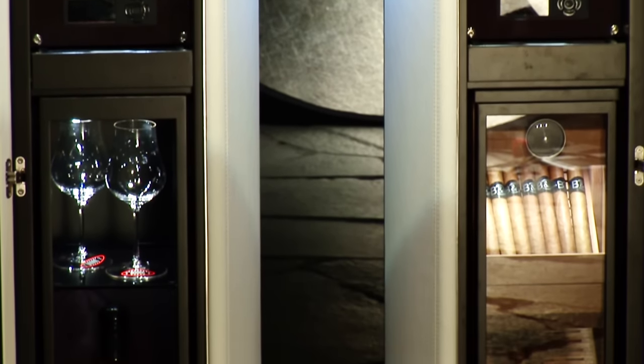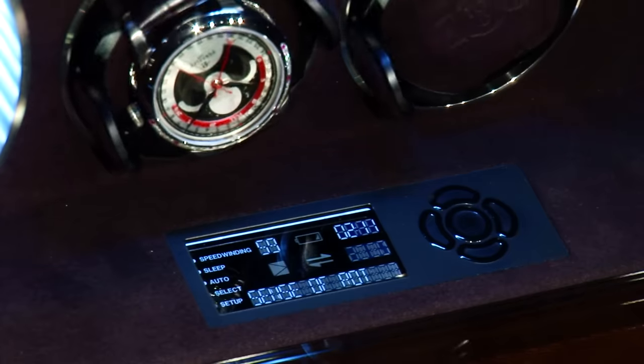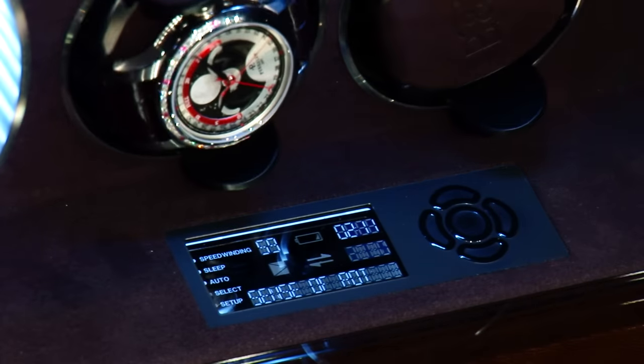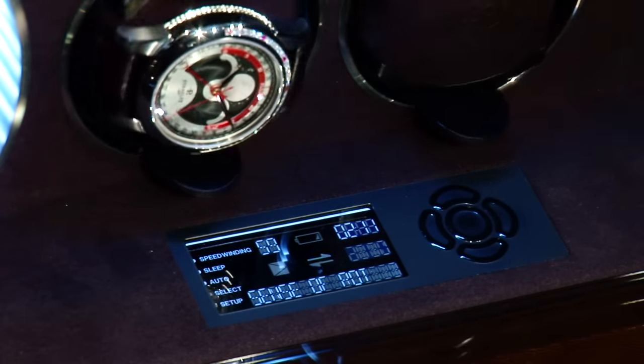The Python is equipped with the latest technology — TimeUber watchwinders by Buben & Zorvik — operated with a newly developed LCD display. New technology underlines once again the clear market leadership of Buben & Zorvik for luxurious watchwinders.